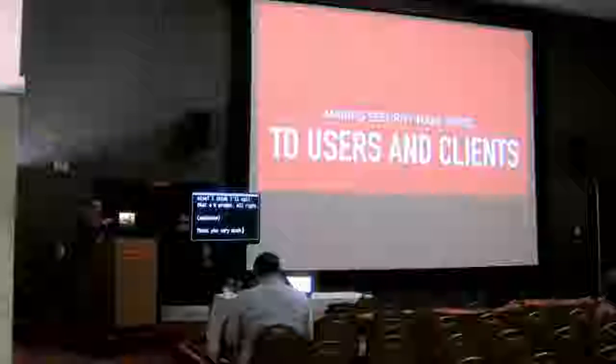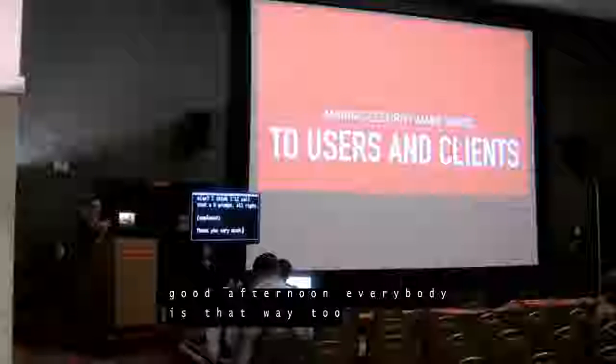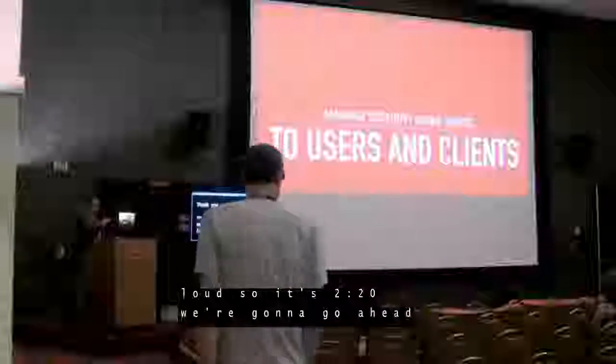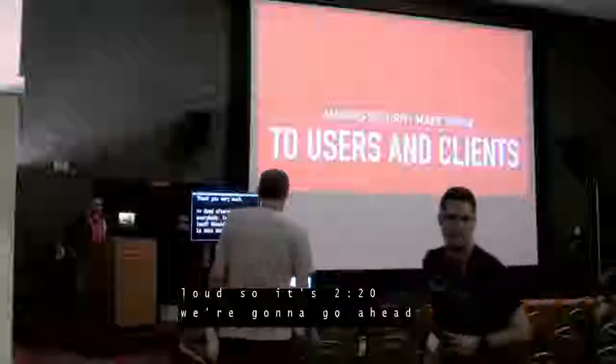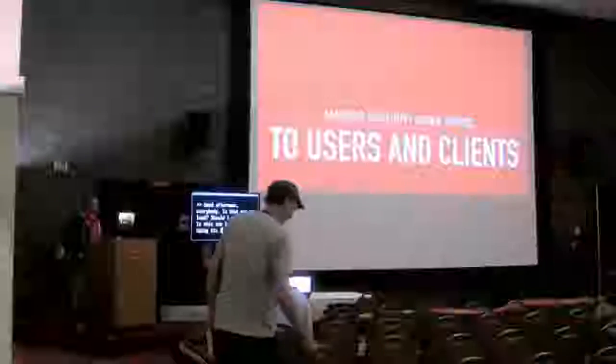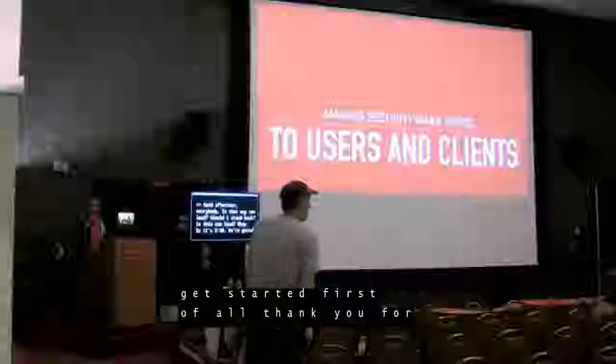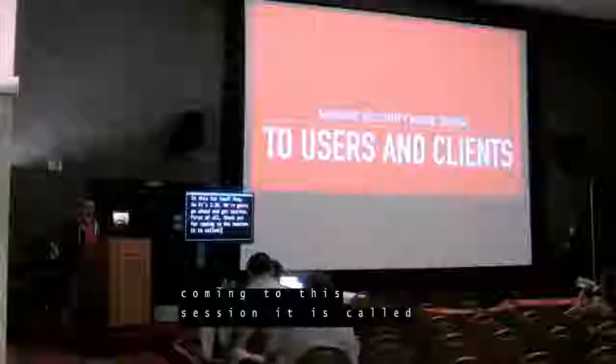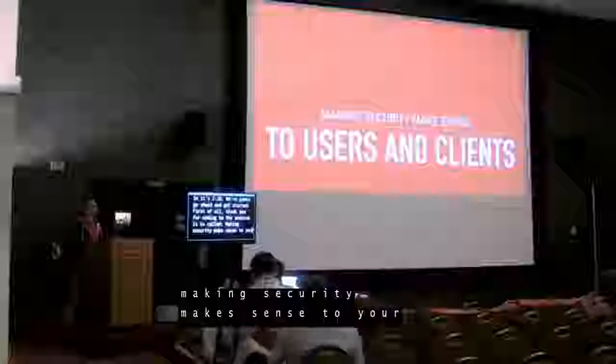Good afternoon, everybody. So it's 2:20, we're going to go ahead and get started. First of all, thank you for coming to this session. It is called Making Security Make Sense to Your Users and Your Clients.